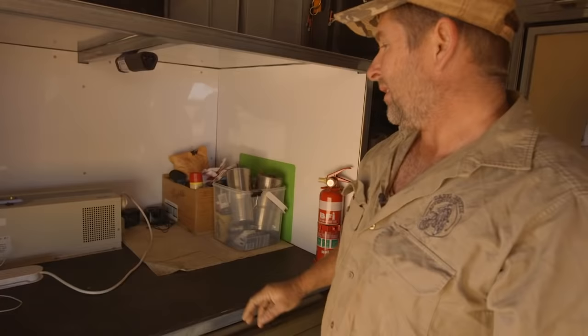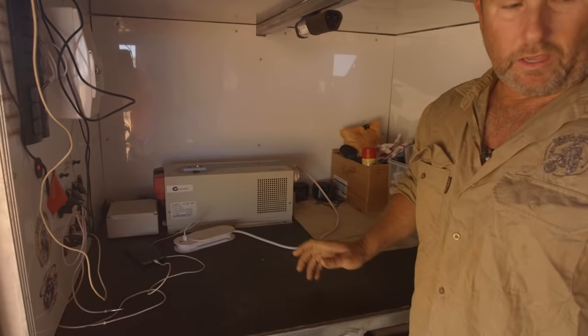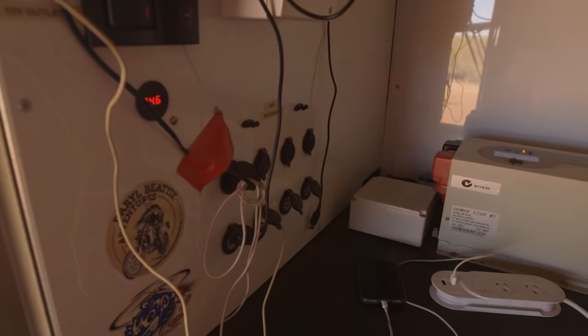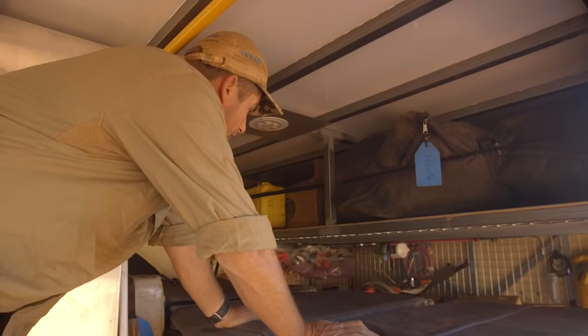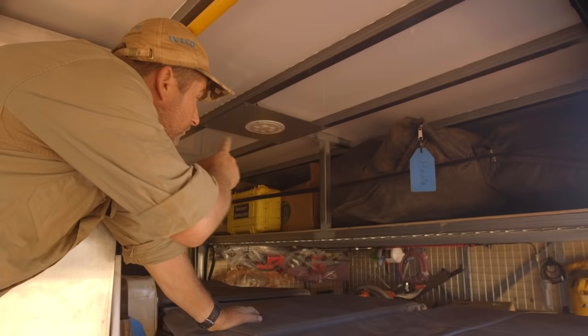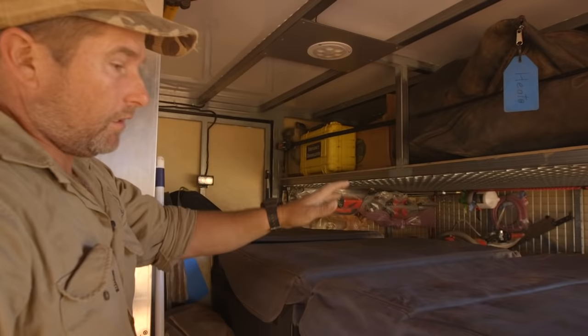So we've got the media station here with the three kilowatt inverter, so we can run a toaster and a kettle and stuff in the mornings — makes it a bit quicker and more efficient. Also got the USB chargers over here for the boys with their phones and cameras, and cigarette lighter 12 volt outlets as well. We put all our sleeping bags and beds and stuff up in there in those bags, with a little bit of other stuff in the corner.